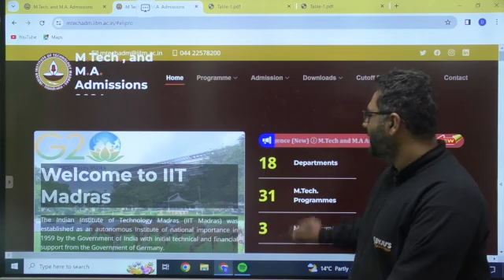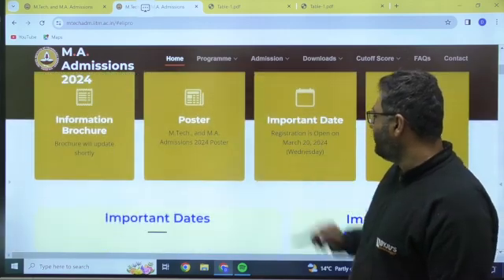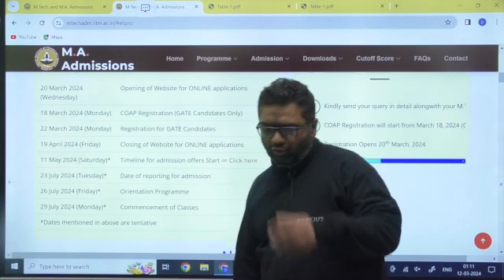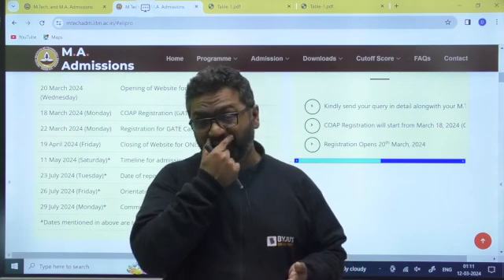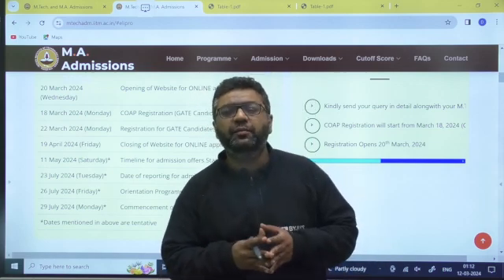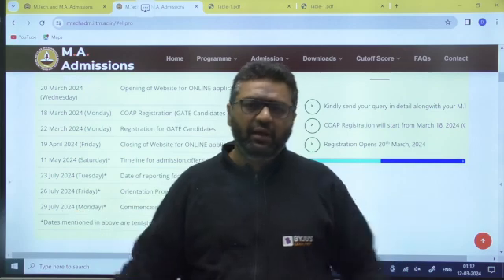IIT Madras has 18 departments and 31 M.Tech programs available for you. For important dates, CCMT conducts counseling for NITs, likewise COAP conducts counseling for IITs. COAP registration is mandatory first — only after that will you apply for separate IITs and fill different forms.